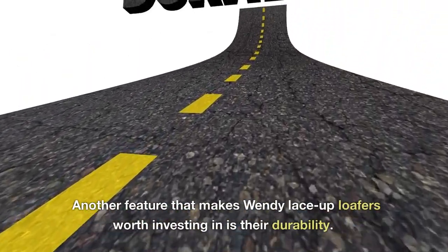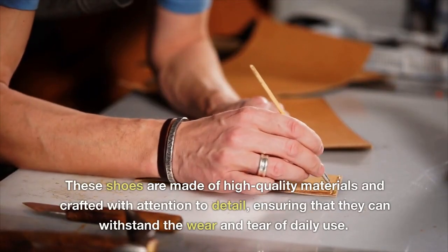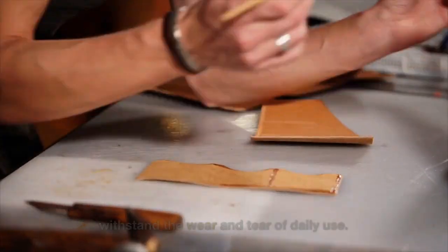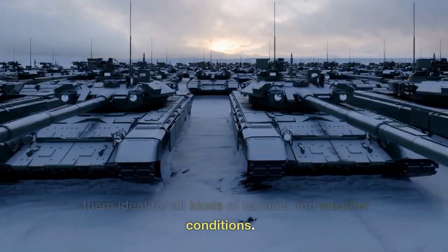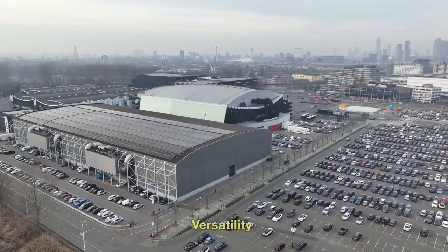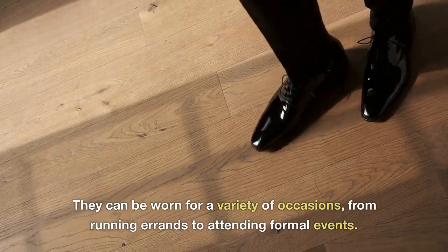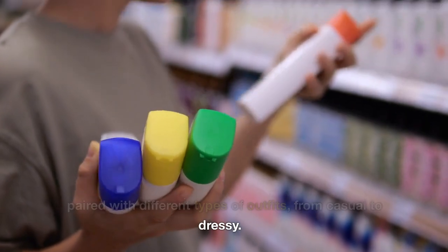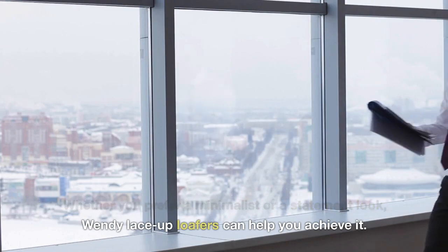Durability is another feature that makes Wendy Lace-Up Loafers worth investing in. These shoes are made of high-quality materials and crafted with attention to detail, ensuring that they can withstand the wear and tear of daily use. The sturdy construction and the non-slip sole make them ideal for all kinds of terrains and weather conditions. Finally, Wendy Lace-Up Loafers are versatile — they can be worn for a variety of occasions, from running errands to attending formal events, and are suitable for all seasons.